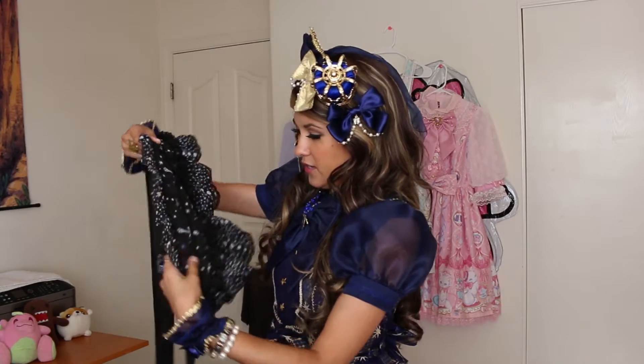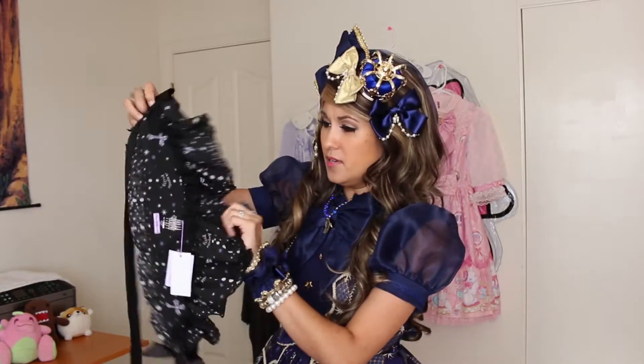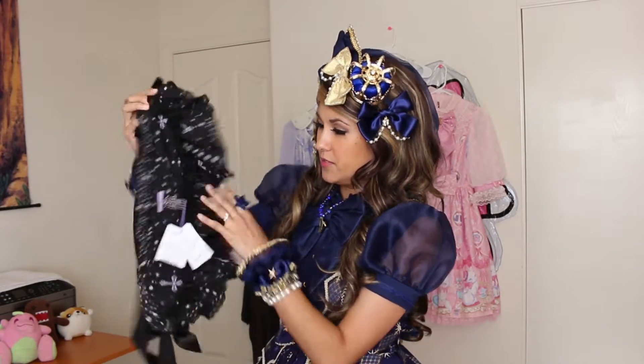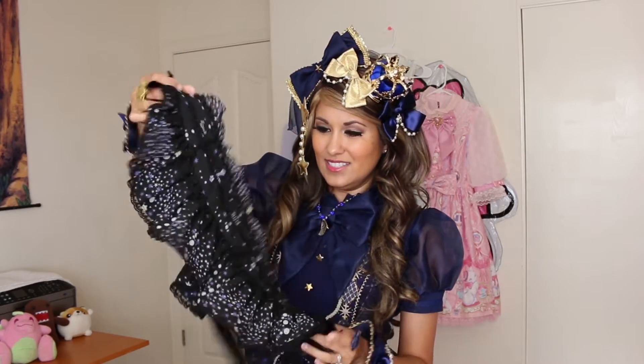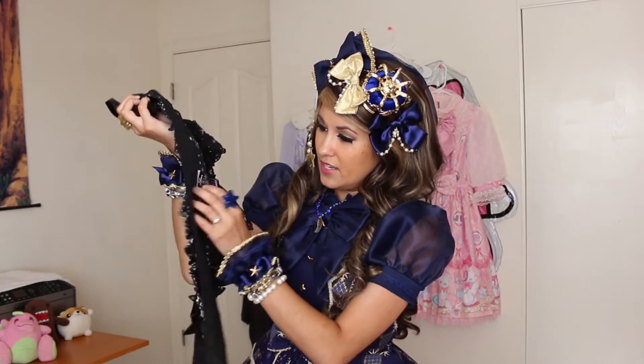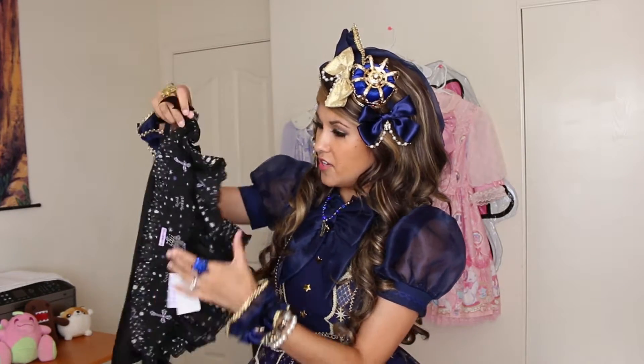Here's the bonnet. I've actually never bought a bonnet as a headpiece before — I've made them, but never bought one. It looks really pretty though. It's got the print and really pretty lace and detailing. On the back there's a little clip so it doesn't budge off your head, and nice long ribbons to tie under your chin.